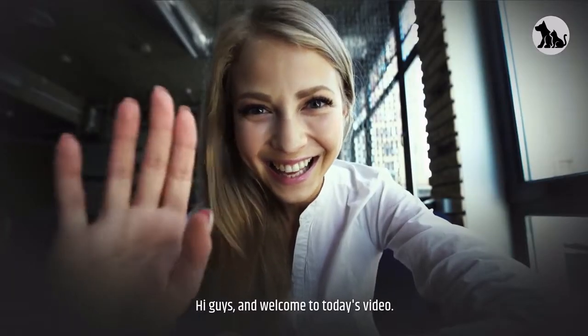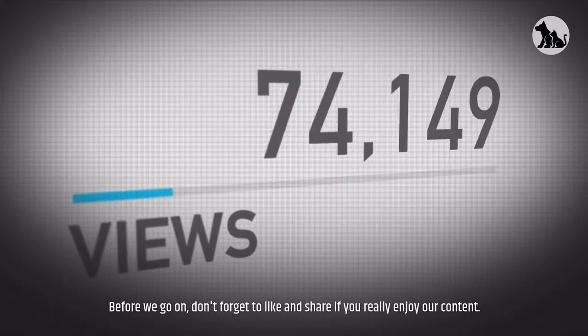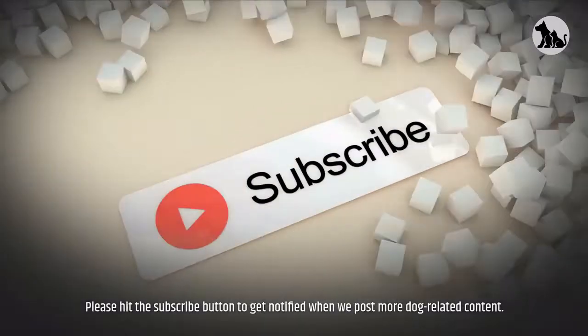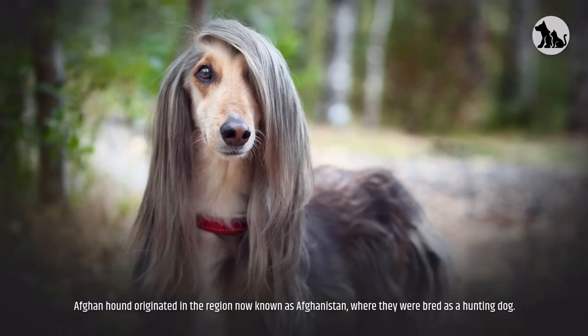Hi guys, and welcome to today's video. Today's video is all about the Afghan Hound. Don't forget to like and share — if you really enjoy our content, please hit the subscribe button to get notified when we post more dog-related content.